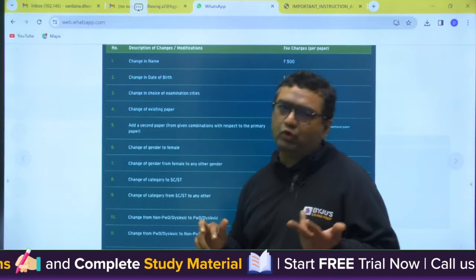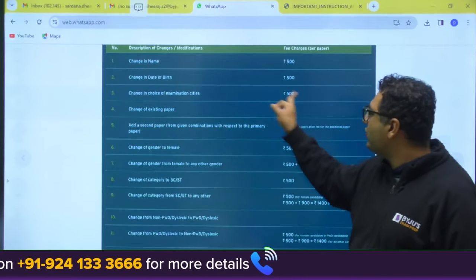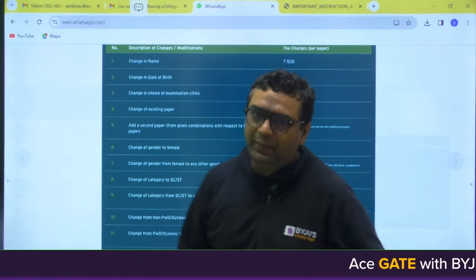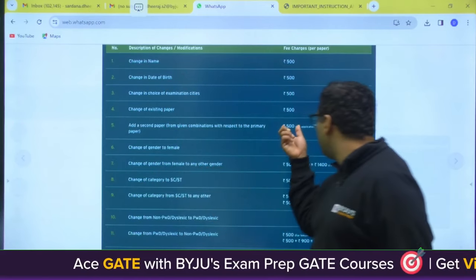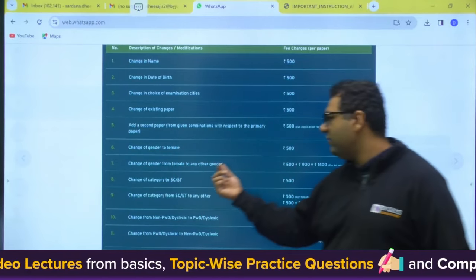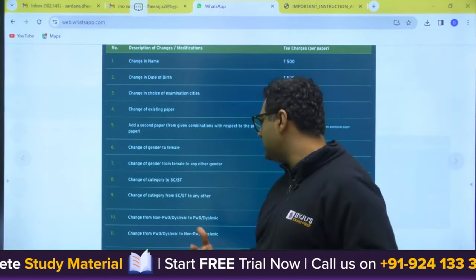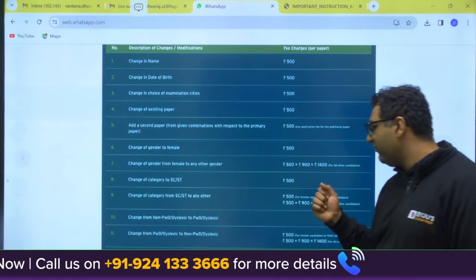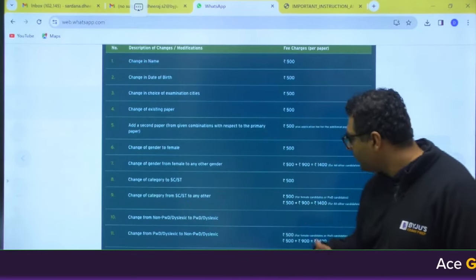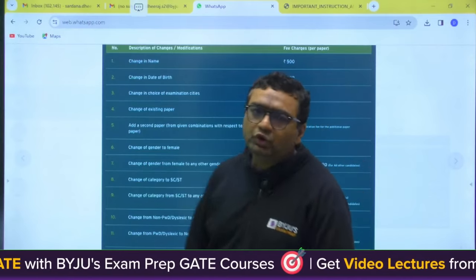The changes you can make with a fee of 500 rupees each include: change in date of birth, change in choice of examination city, change of existing paper, and adding a second paper (plus applicable application fees). Change of gender from Female to any other gender is 500 plus 900 rupees because the female candidate fee was lesser. Change of category from SC/ST to other is 500 plus 900 rupees, as the form fee was lesser for SC/ST.